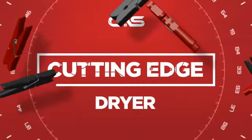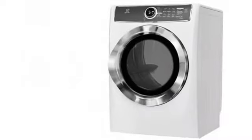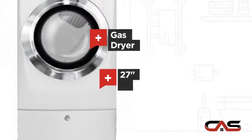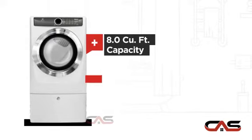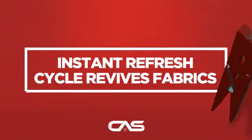Need a cutting edge dryer? Try this dryer model from Electrolux. It offers many features: gas power, spacious 27-inch design, good load capacity, and nine dry cycles, and much more.